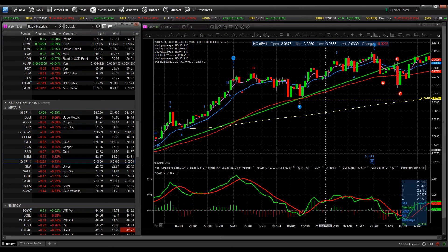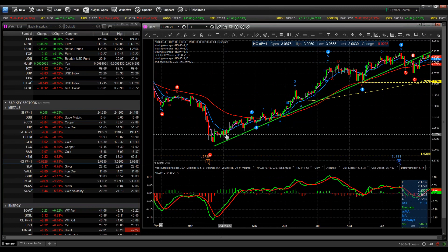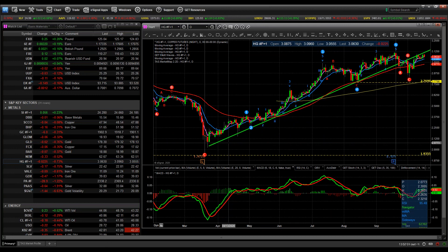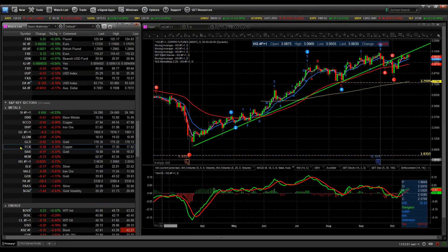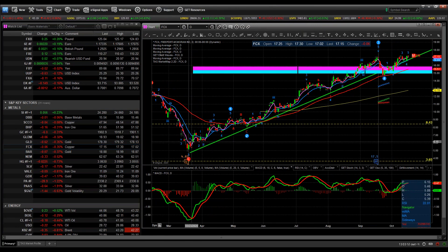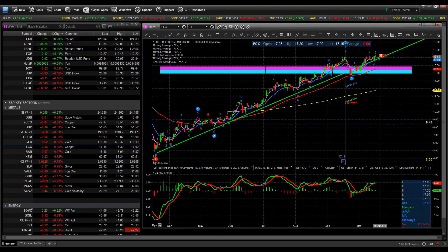Our copper trade — we've been long copper since early April. Several members went long copper futures, but many of us took the Freeport-McMoRan play, which is less risky than holding copper futures outright. It's almost a triple for us — we got into the stock at just over $6 a share and it's now sitting at $17.15. Once it came back up in early September, we started hedging the trade for a sideways movement, which is what it's done for about a month. I think it'll continue sideways but drifting higher, because copper is going to go where China goes.